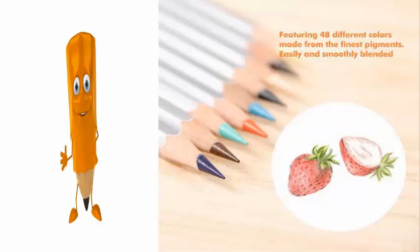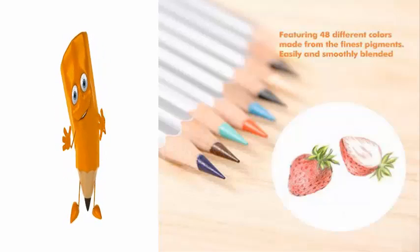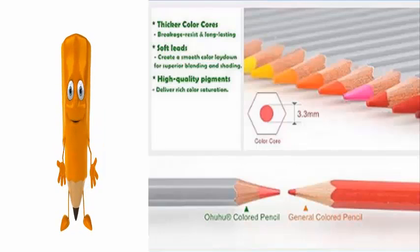They're made from the finest pigments which allow you to easily and smoothly blend them together. They have thicker color cores so they are breakage resistant and long lasting. This saves you money.